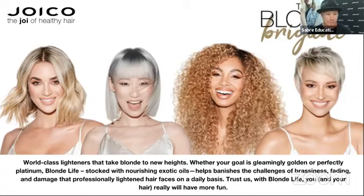Hi everyone, if you're there, we're just checking the system, checking we're on. It's Dunk Richards here. Today we've got a fantastic blonde class. We're going to be running through Blonde Life information. We've got lots to cover — the amazing Blonde Life range within the Joico categories. So we're just going to give it a couple of minutes and then we'll get started.